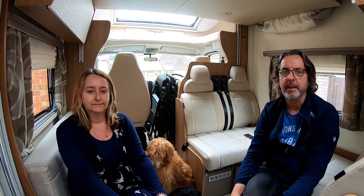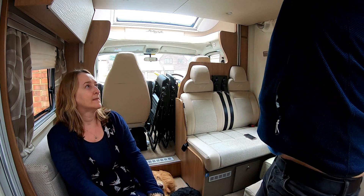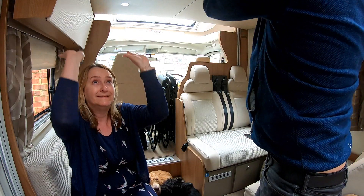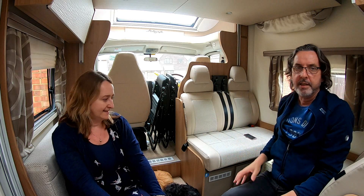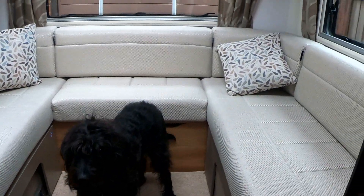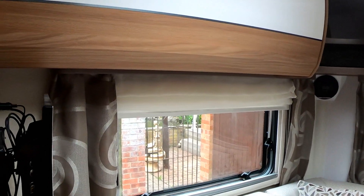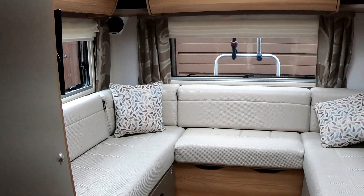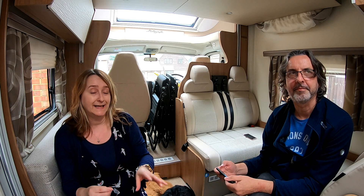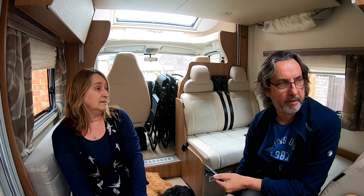This is a six berth layout, so we have a drop-down bed which is literally just there above us — it pulls down but not too far otherwise I'll hit Sonia on the head. There's a small bed just where I'm sitting here that can be made up every night. That could sound like 'oh no, I've got to make the bed up,' but when you're in your motorhome you're travelling, you're setting up, you're stopping, doing your stuff for the day. You make it part of your routine — it takes five minutes and it's actually really, really easy.